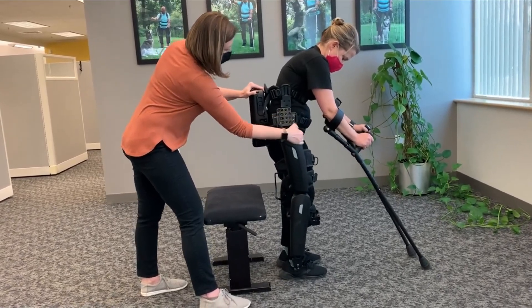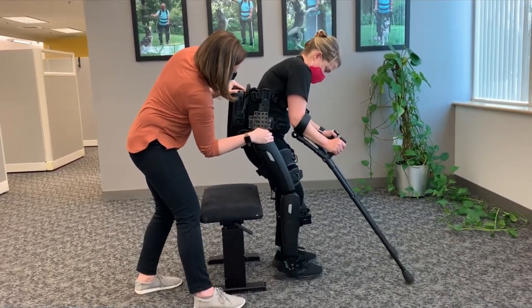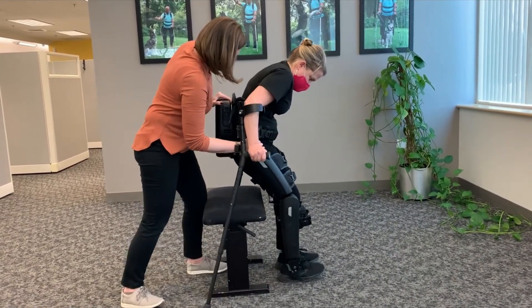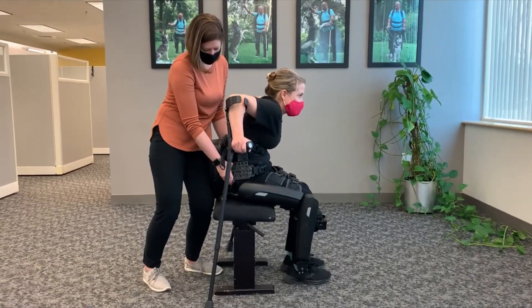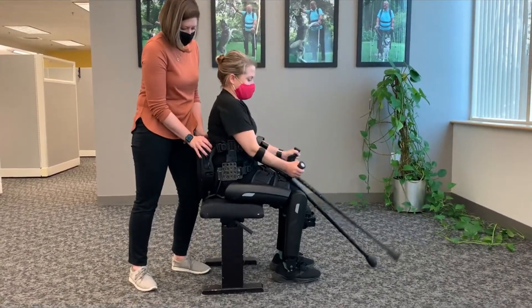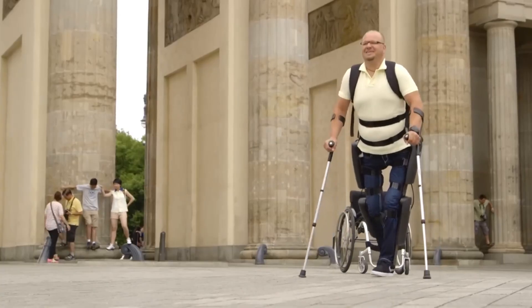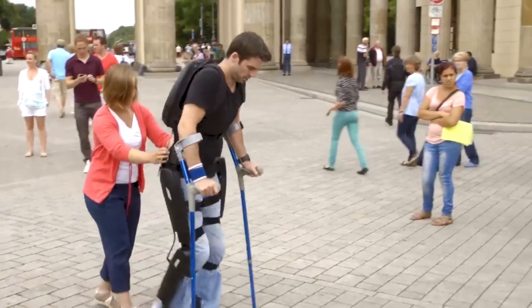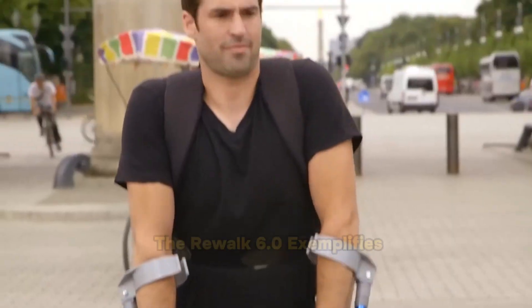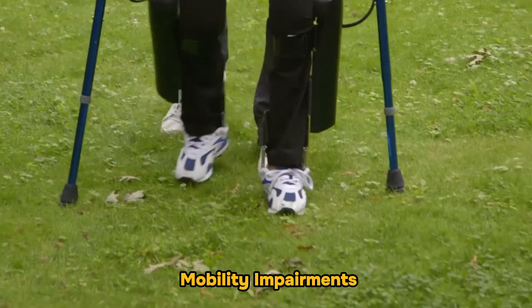Beyond its immediate functionality, the REWALK 6.0 plays a transformative role in rehabilitation and physical therapy. It assists users in strengthening their muscles and improving their mobility — crucial steps in the journey toward recovery. The device proves its value not only in clinical settings but also in everyday environments, enabling users to engage more fully with their communities. Celebrated for enhancing mobility and championing accessibility, the REWALK 6.0 exemplifies how technology can significantly improve quality of life for those with mobility impairments.